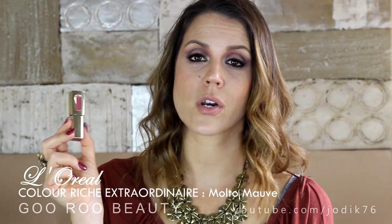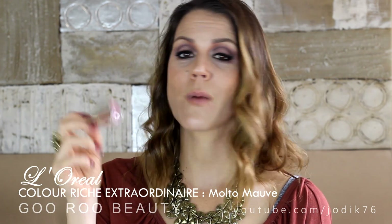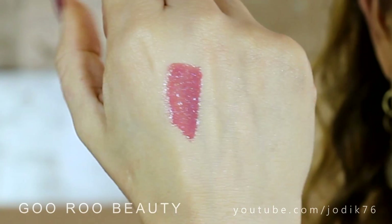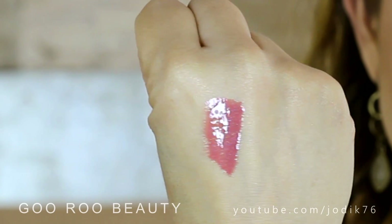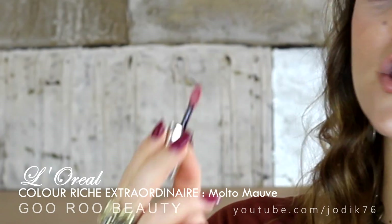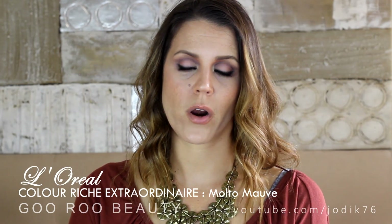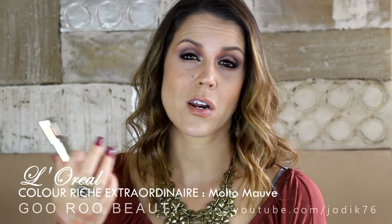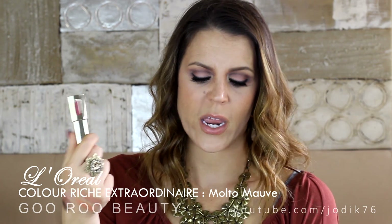I've been loving my L'Oreal Colour Riche Extraordinaire. I have about four shades and my favourite is 500 Molto Mauve - not a nude, just a beautiful neutral everyday lip. It has a nice angled doe foot applicator. Very similar to the Maybelline Colour Elixirs - not super long lasting, not a stain, just a nice lovely lip product. Not a lipstick, not a gloss - somewhere in between.